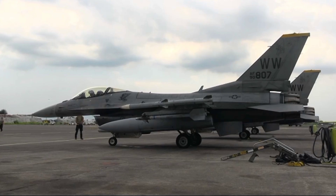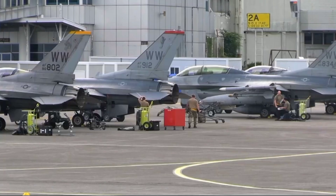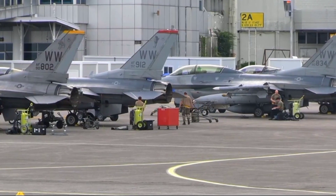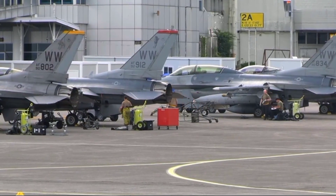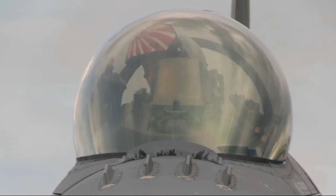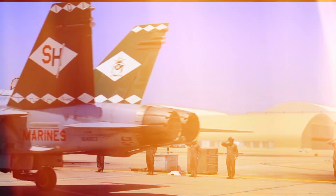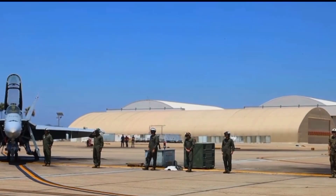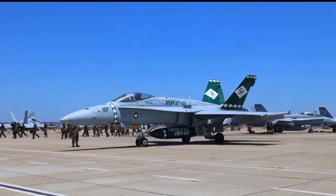Then there are the engines. The F/A-18 uses two General Electric F404 turbofans, each pumping out 18,000 pounds of thrust. Having two engines isn't just about power — it's about redundancy. If one engine gets damaged, the other can often keep the jet airborne long enough to get back to base. That's not just theory. In real combat over Iraq and the Balkans, Hornets have returned with one engine completely out, flying on fumes and pilots' skill.